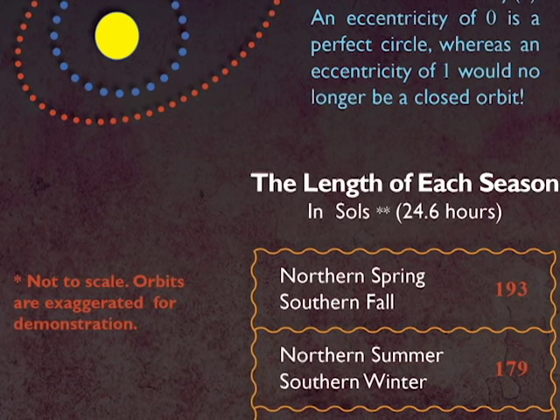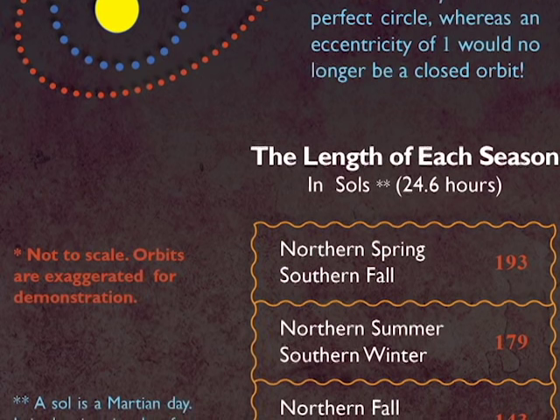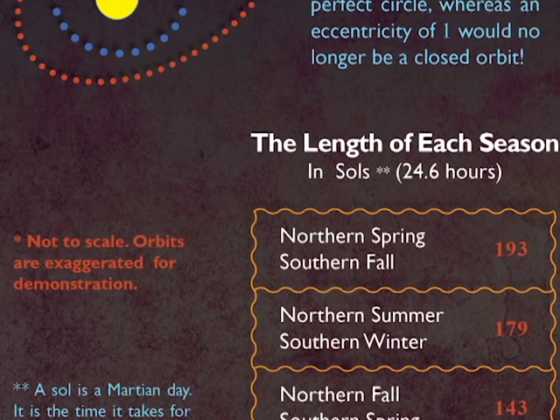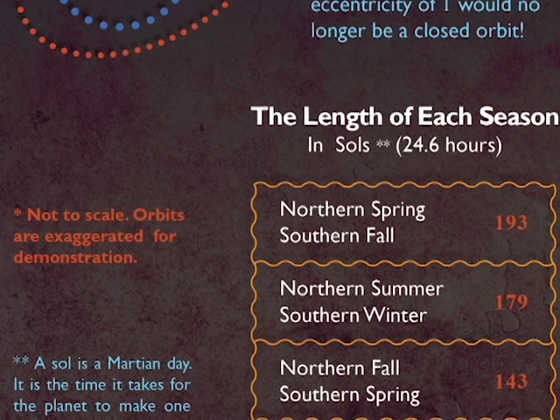Martian years last for about 669 sols — Martian days — or 687 Earth days. This makes each of its seasons much longer, too.